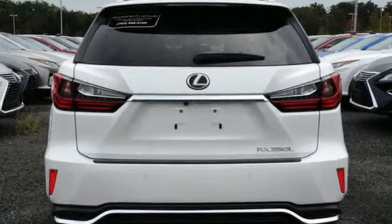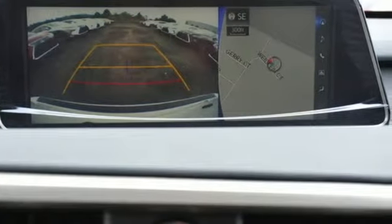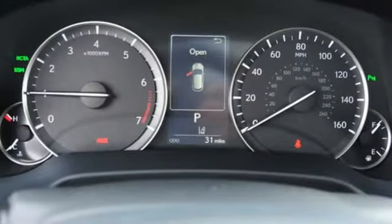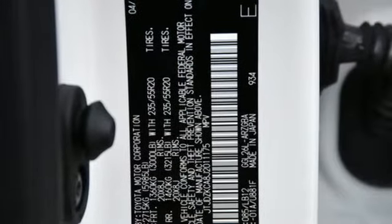V6 engine, active front and rear anti-roll bar, Bluetooth wireless audio streaming, power tilt-down heated mirrors, front heated and ventilated Nulux leather sports seats, and auto dimming rear view mirror.